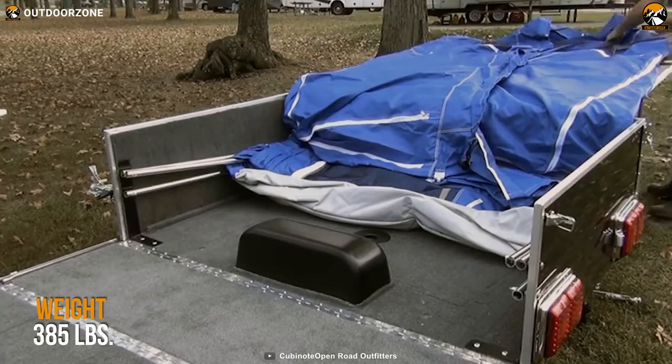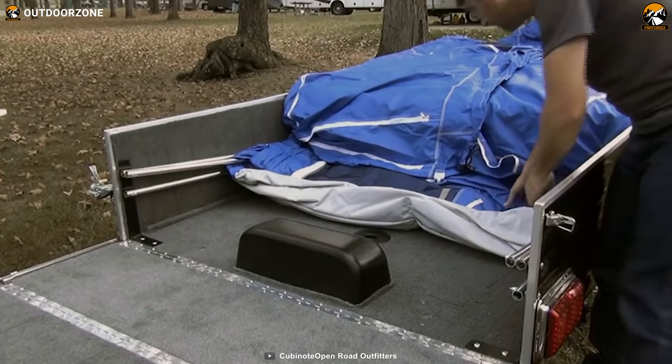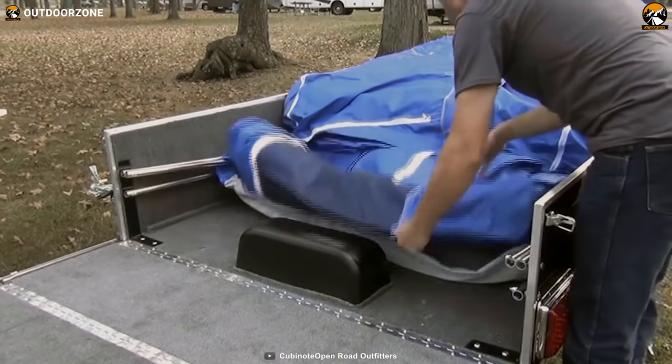Weighing only 385 pounds makes the camper easily towable, no matter if you're riding a small car, a cruiser bike, or even a sports bike.